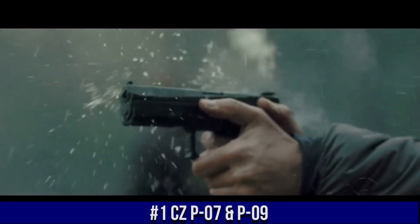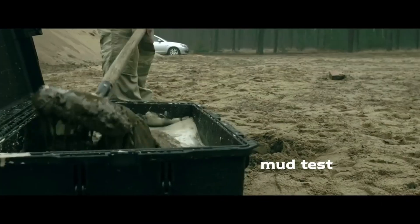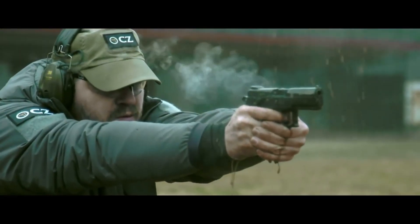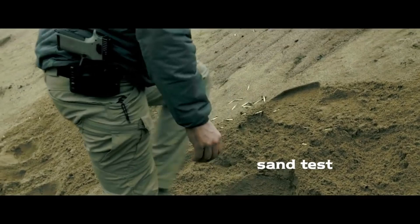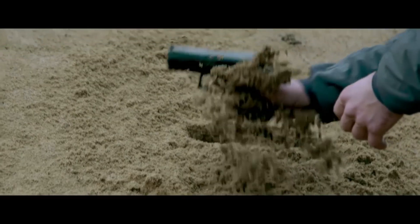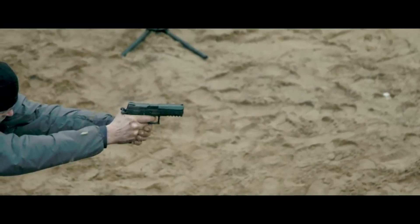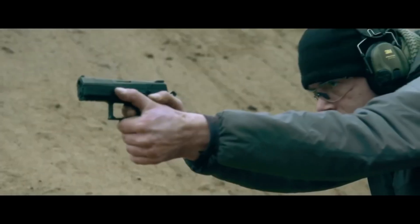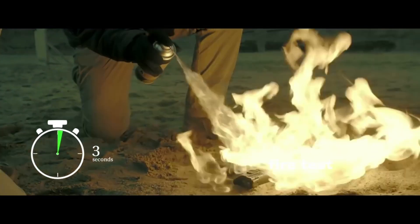Number 1: CZ-P-07 and P-09 — these compact and full-size pistols deliver exceptional performance and versatility. Chambered in various calibers including 9mm and .40 S&W, both the P-07 and P-09 offer a perfect balance of firepower and concealability. With their polymer frames and durable construction, they provide reliability and durability. The CZ-P-07 and P-09 feature smooth double-action/single-action triggers, ergonomic grips, and interchangeable backstraps, ensuring a comfortable and customizable shooting experience. Whether you choose the compact P-07 or the full-size P-09, both pistols deliver accuracy, reliability, and exceptional control. Embrace the versatility and performance of the CZ-P-07 and P-09, where innovation meets excellence.